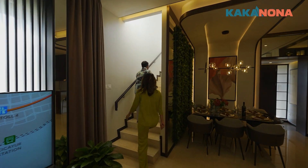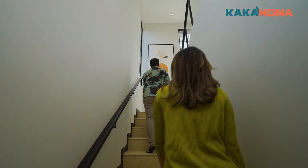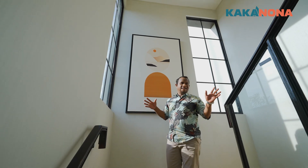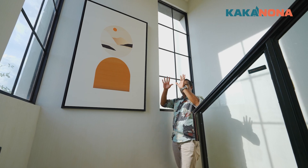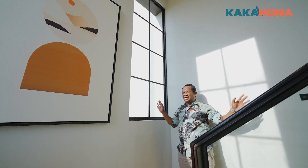Nah yuk, ini dia penampakan dari mau ke lantai dua. Nah, jendelanya di samping. Dan di samping kakak juga ada. Ini pencahayaan sangat bagus sekali, Nona. Dan Propertizen, ini juga bagus banget.